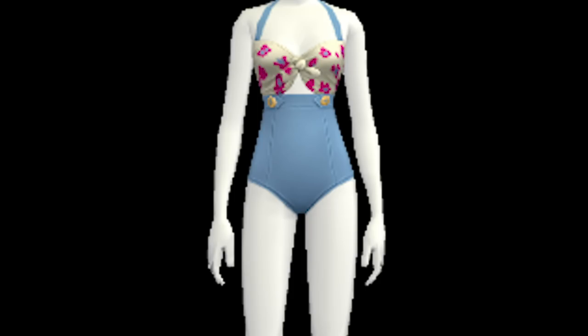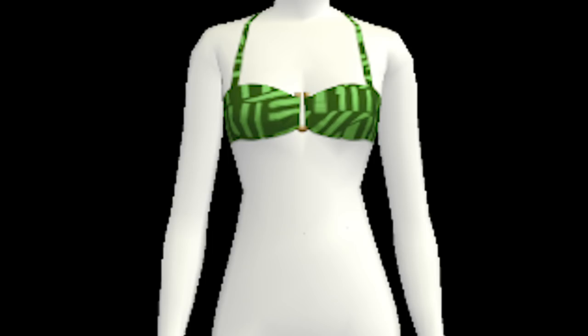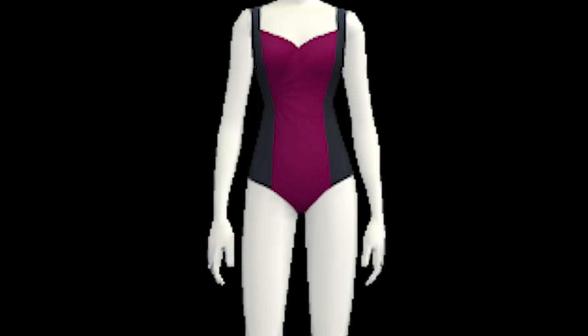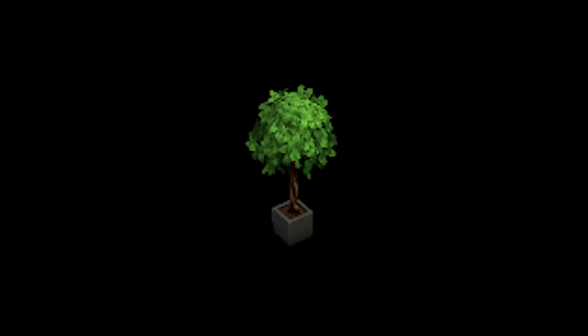Here we are taking a look at all of the prizes you can possibly win by opening the ducky bags: lots of different swimsuits, trunks, and various items for your Sims to wear, as well as some decorative items — there's a tree, table, chairs, and of course the all-important hot tubs. Honestly, I don't care about the swimwear. I want those spa hot tubs. I want to fill my back garden with hot tubs.